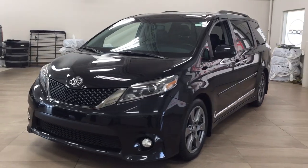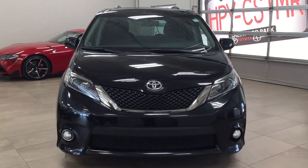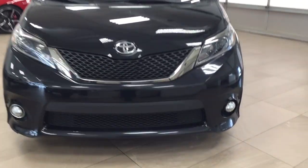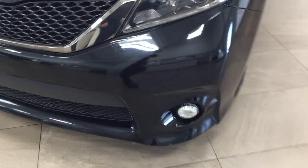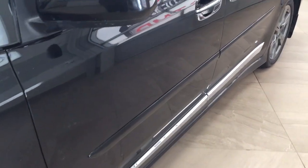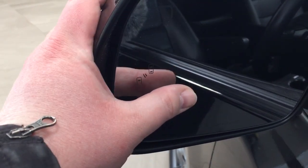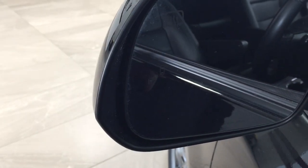A couple of the exterior features you will see on this SC are its daytime running lights and fog lamps. Taking a closer look on the side, you have your 19-inch aluminum alloy wheels. You also have your body side moldings, foldable mirrors, and heated mirrors. Taking a look on the inside of the mirror, you're going to see your blind spot monitoring indicator, which will actually light up when there is another vehicle right beside you.